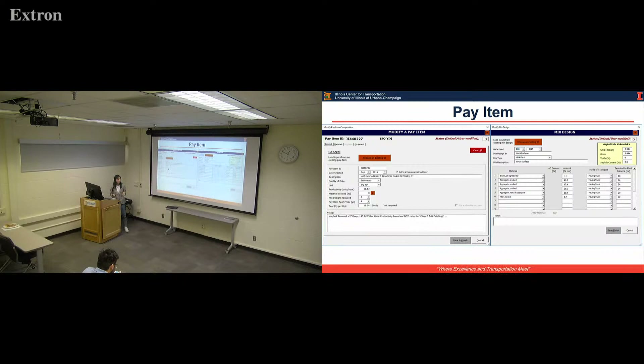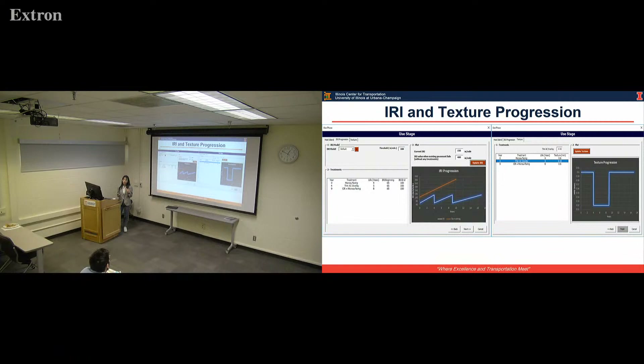Here is an example of a pay item — this is the general information overview of a pay item, and the detailed information includes the material mix and equipment. For example, this is the pay item mix design page. You will see what kind of material is used for this mix design, what the quantity is, and even the hauling distance needed to transport the material. We also need to see how the IRI and texture will progress over the service life of each treatment.